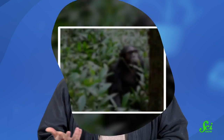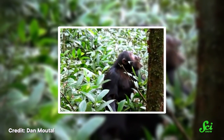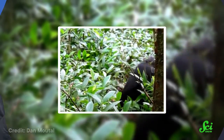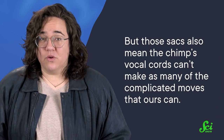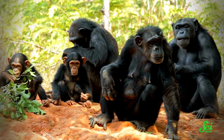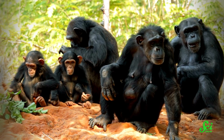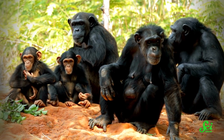But those sacs also mean the chimps' vocal cords can't make as many of the complicated moves that ours can. Which means that even if they had the brainpower to do so, they couldn't develop verbal language since they can't physically make enough sounds to do so.